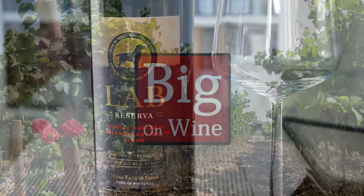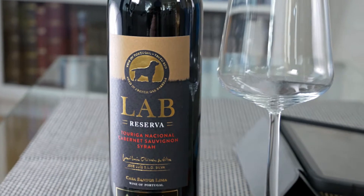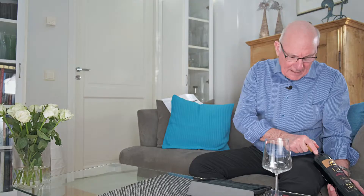Hi guys, welcome to yet another edition of Big On Wine, the show which, as you should know by now, brings you news, reviews and clues about just everything in the world of wine. And my Wine of the Week for this week is indeed a budget-priced offering from Portugal, and it's this one here.